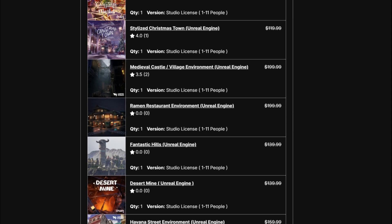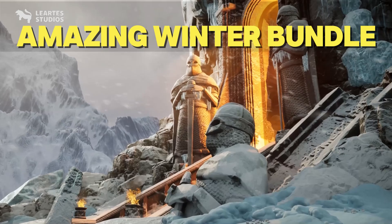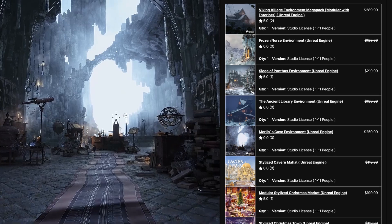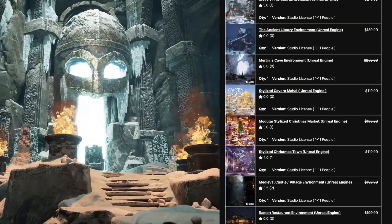Hello everyone, I've got some exciting news for you today. Liarte Studio has just released their amazing winter bundle for Unreal Engine, Unity, and Godot. These bundles are packed with high quality environments and they're one of the best in the Unreal Engine marketplace.